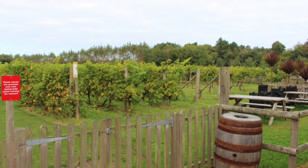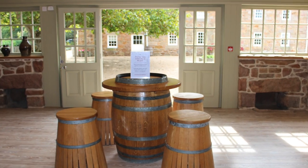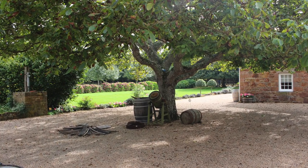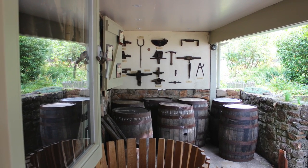Today's day out took me to La Mer Wine Estate in St. Mary, Jersey. I happened to stumble upon this stunning place and I was even luckier to actually help the guys make some wine and go behind the scenes, so here's what happened.